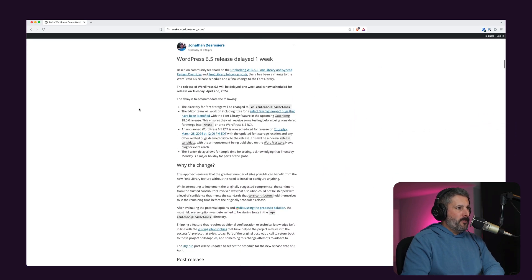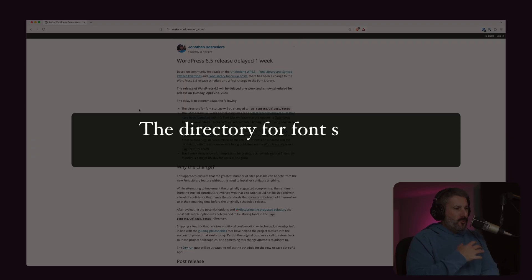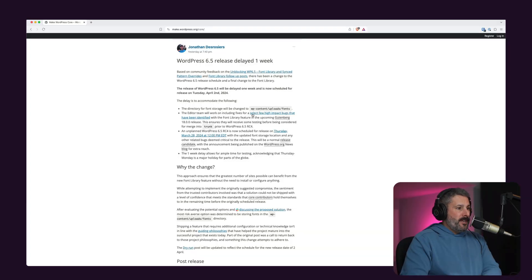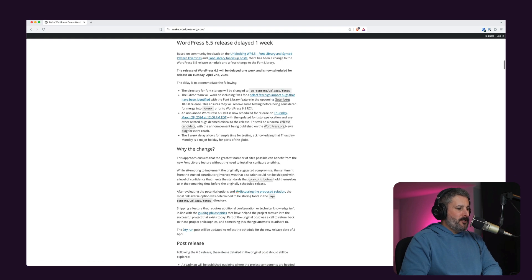Looking at a post from Jonathan DeRoja, WordPress 6.5 is delayed one week. What they're doing is shifting where fonts are going to be stored — the directory for font storage will be changed to wp-content/uploads/fonts, which was being stored differently apparently, and they need time to test this out.